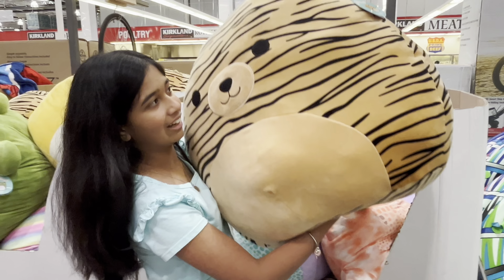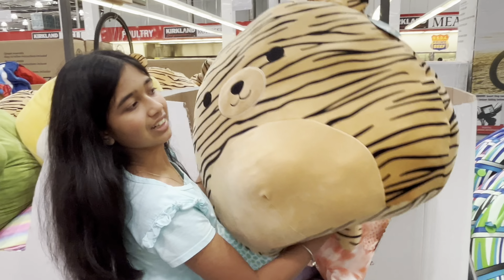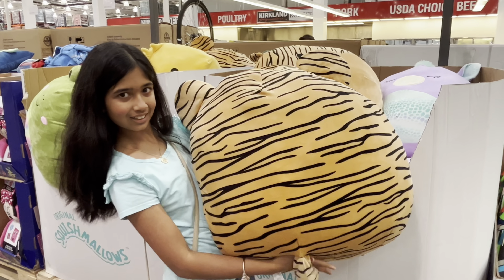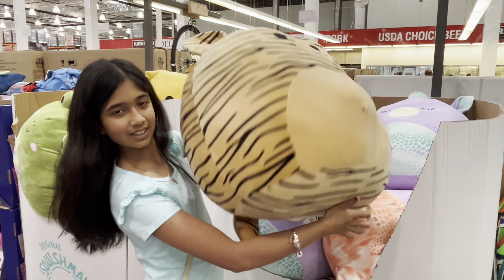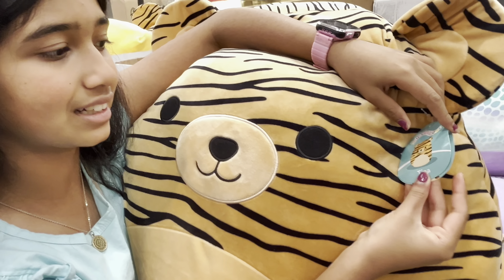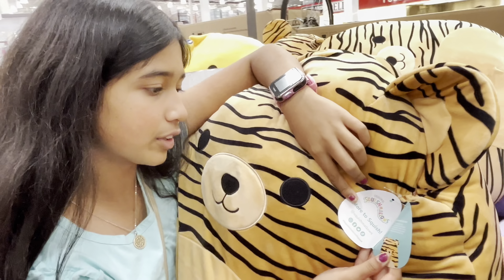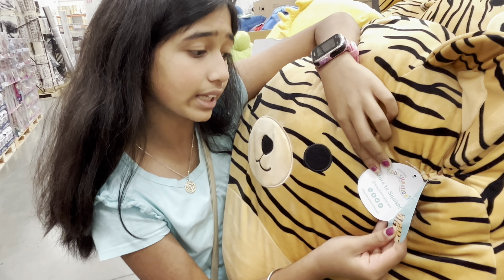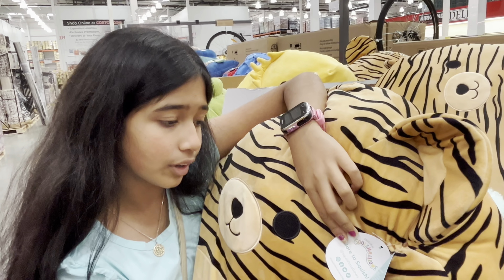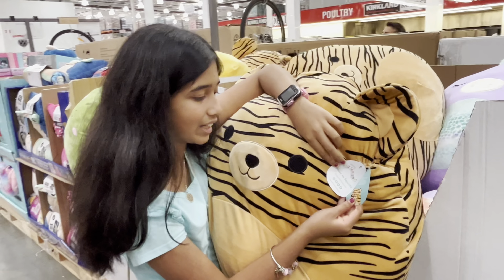Next I found this Jumbo Squishmallow that is a tiger. This tiger's name is Tina. Tina's style is one for the books. Her patterned clothing isn't the only thing that stands out for this spunky Mallow. She is known for her unforgettable hairstyles that leave every Mallow excited for what's next for their hairdo.